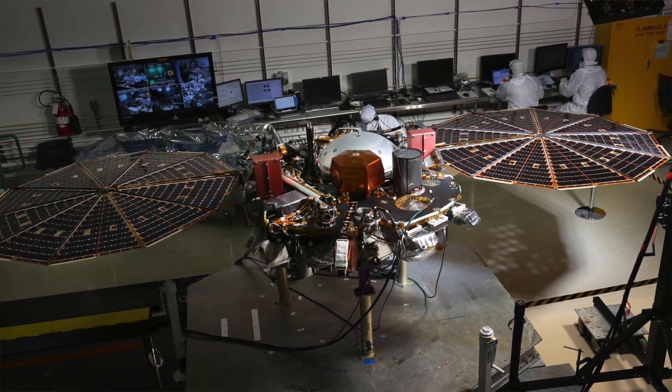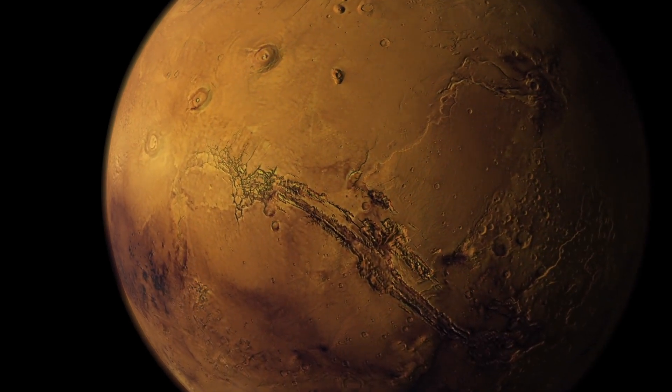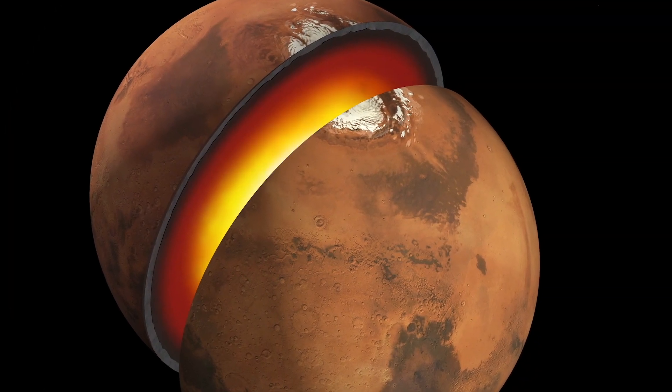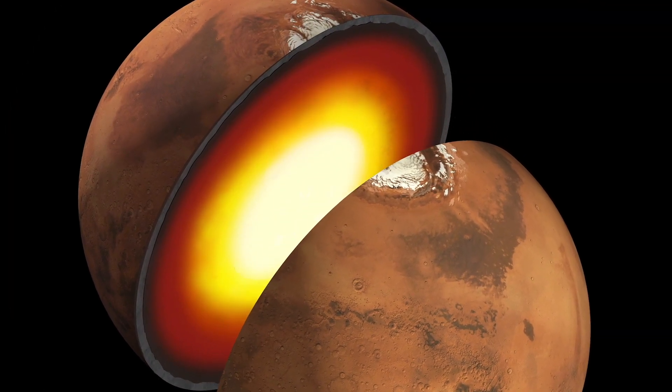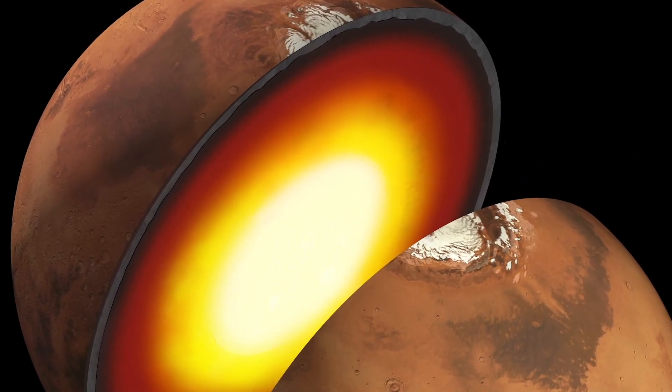The basic idea of InSight is to map out the deep structure of Mars. We know a lot about the surface of Mars, a lot about its atmosphere and even about its ionosphere, but we don't know very much about what goes on a mile below the surface, much less 2,000 miles below the surface down to the center. This will be the first mission going to Mars specifically to investigate the deep inside of Mars.